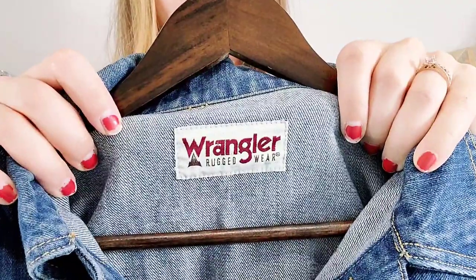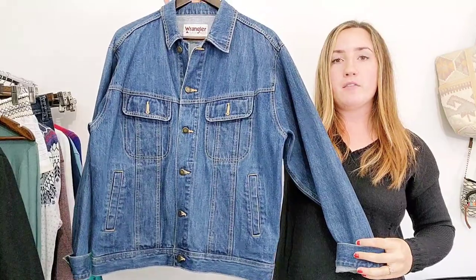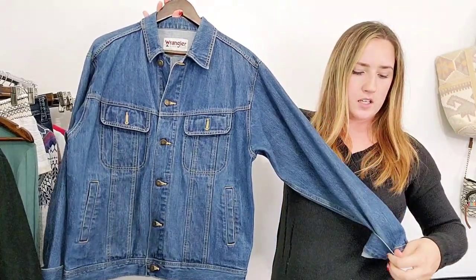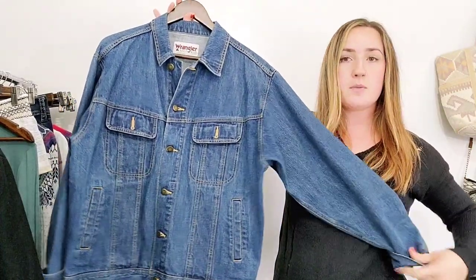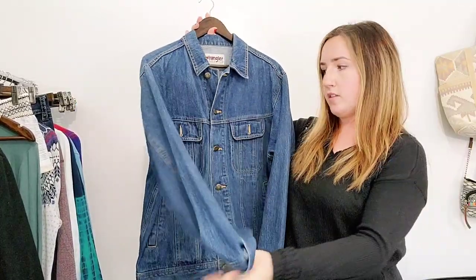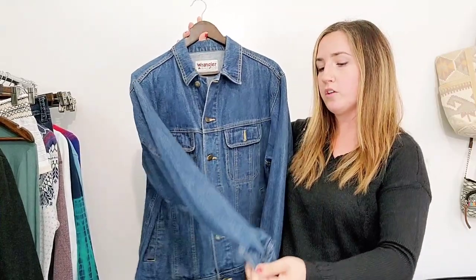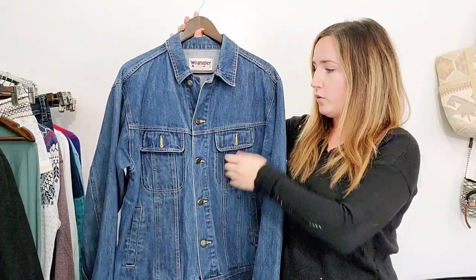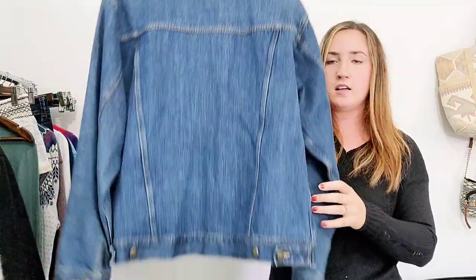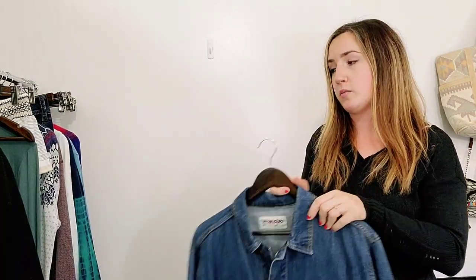This is by Wrangler, and this is a men's denim jacket. Wrangler for me is kind of up there with Levi's — it doesn't go for as much as Levi's does, but a lot of their stuff is sought after as far as denim goes. This is a men's denim trucker jacket — I'll be sure I'm putting all those keywords in the title. Full button, flap pockets, really great condition. These denim jackets by this brand are doing pretty well.